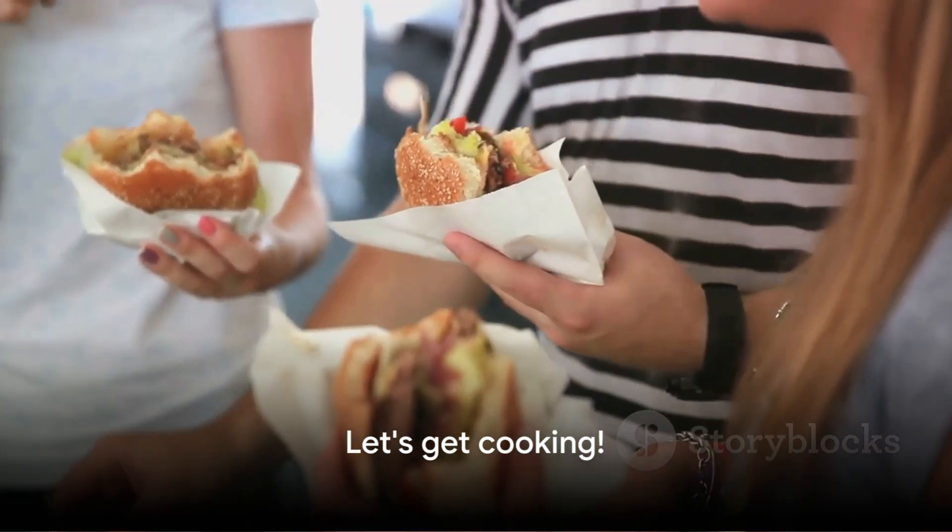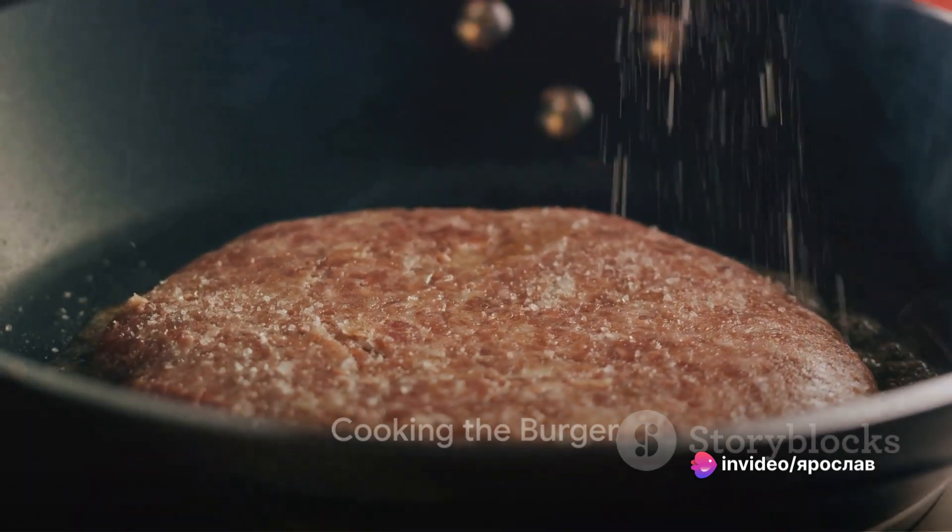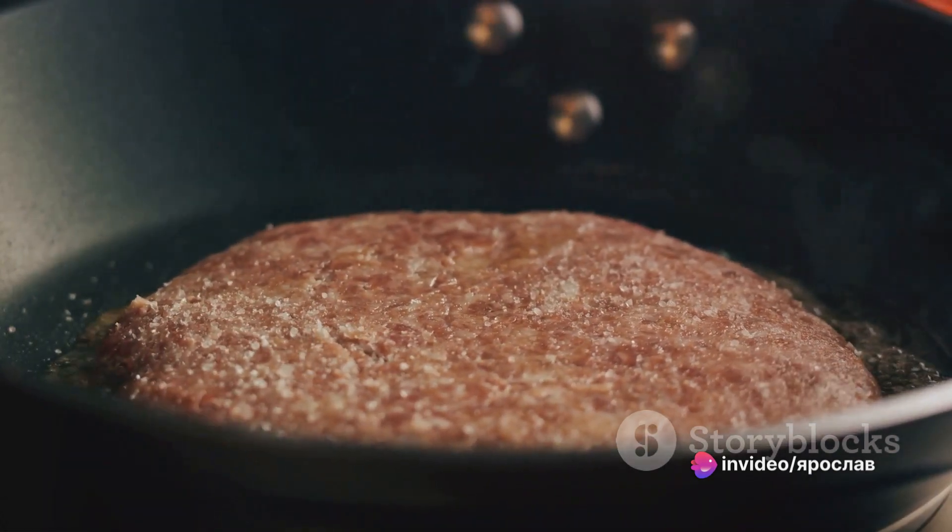And enough of the history — let's start cooking. We take the buns, cut them open, and place them on a skillet until they form a crispy crust, without oil.